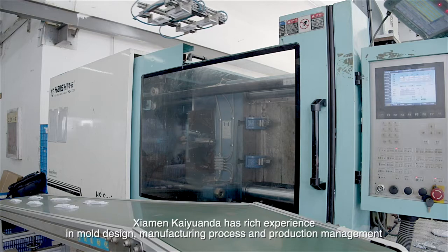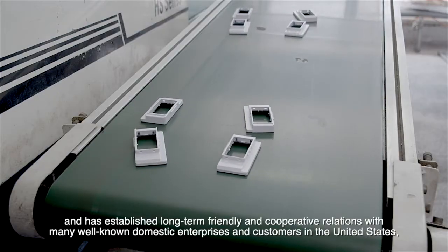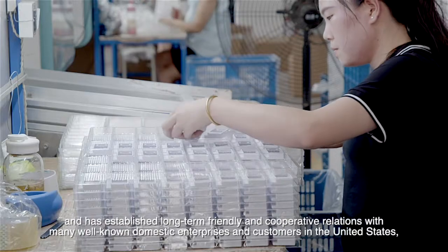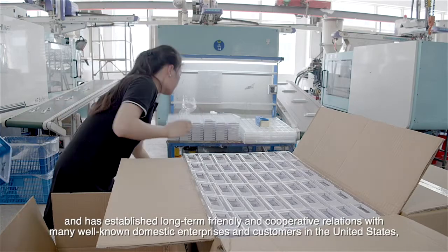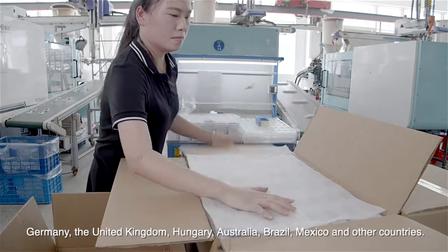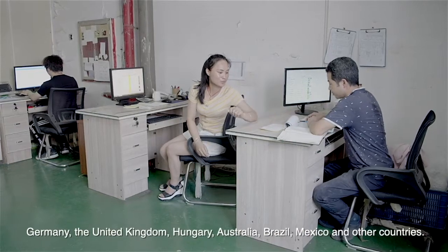Xiamen Kaiyuan Da has rich experience in mold design, manufacturing process, and production management, and has established long-term friendly and cooperative relations with many well-known domestic enterprises and customers in the United States, Germany, the United Kingdom, Hungary, Australia, Brazil, Mexico, and other countries.